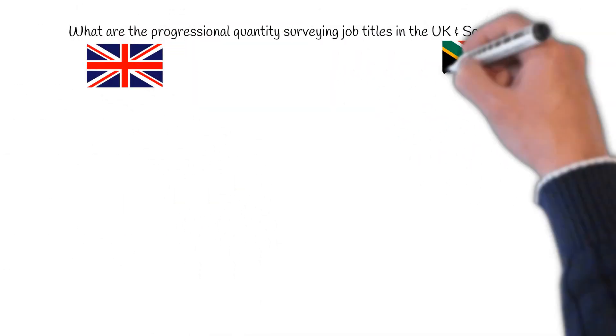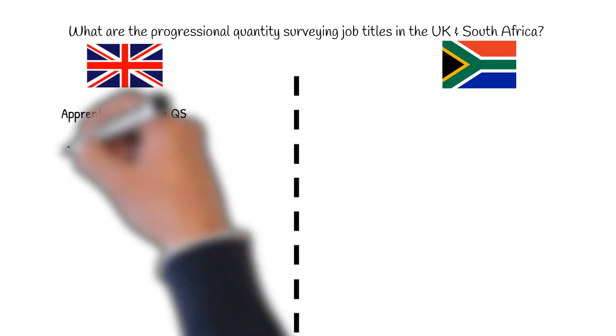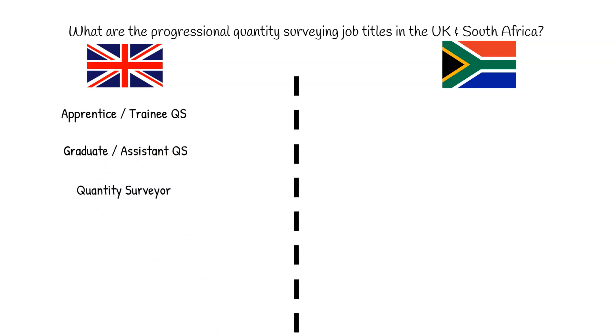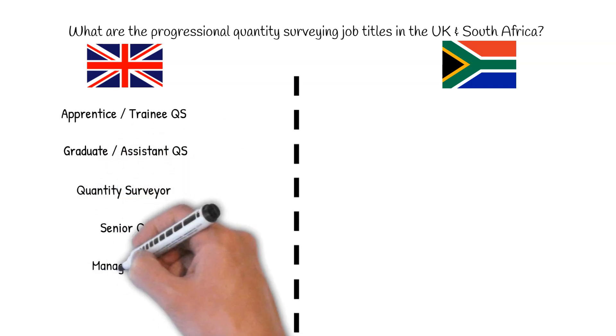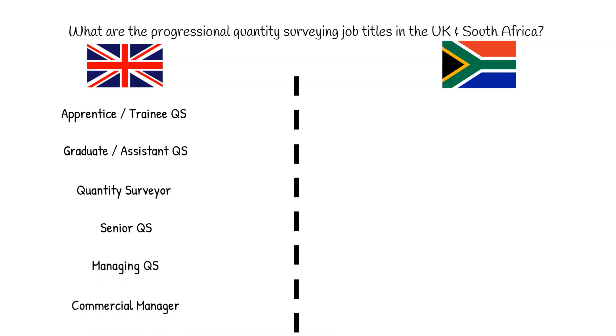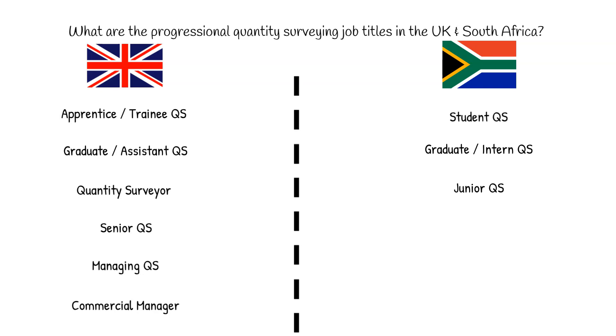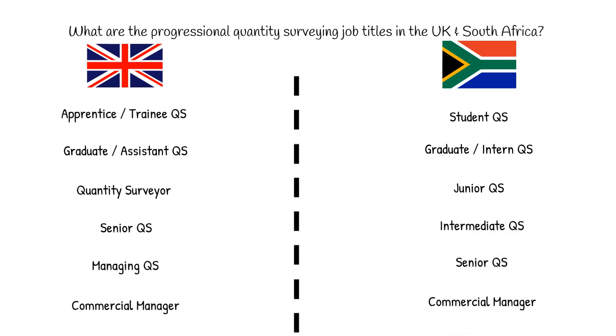Titles. In the UK, the usual route starts with apprentice or trainee QS, followed by graduate or assistant QS. We would then lead on to QS, senior QS, managing QS, and finally, commercial manager. In South Africa, you start off as a student QS, then graduate or intern QS. You then move to junior QS, which is then followed by intermediate quantity surveyor, then a senior QS, and finally, a commercial manager.